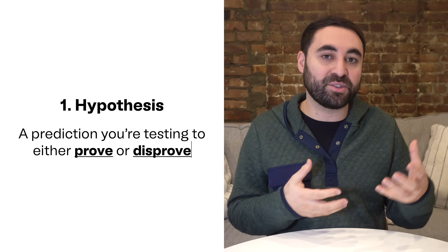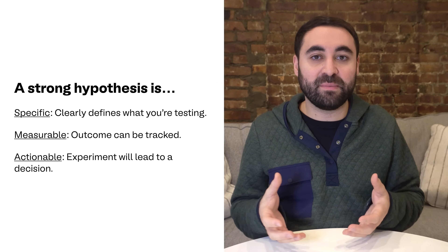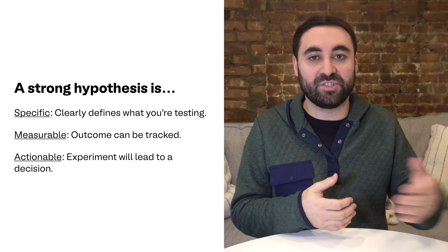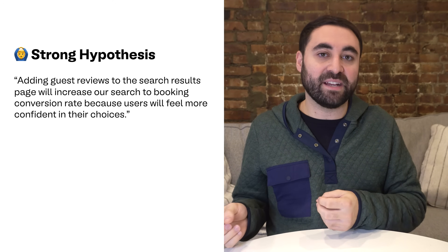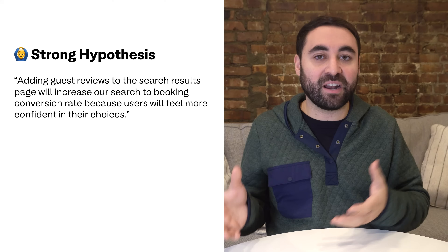Let's now move on to number two, the experimentation process. I'm going to break this down into five different steps, starting with step number one: defining your hypothesis. Every experiment starts with a strong hypothesis, which is really a prediction that you're testing to either prove or disprove. For example, a hypothesis might be: adding guest reviews to the search results page will increase our search-to-booking conversion rate because users will feel more confident in their choices.